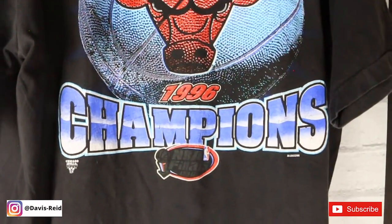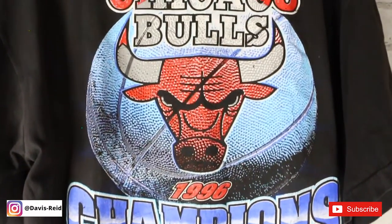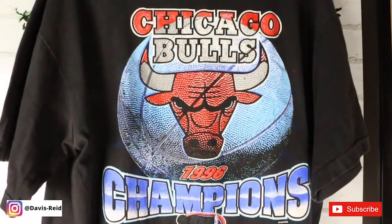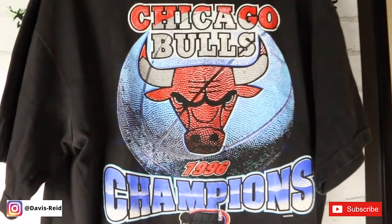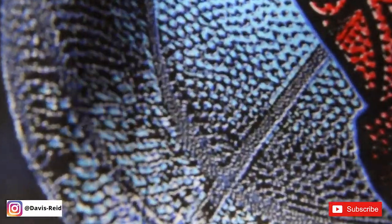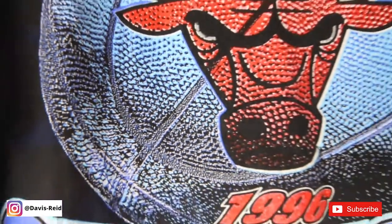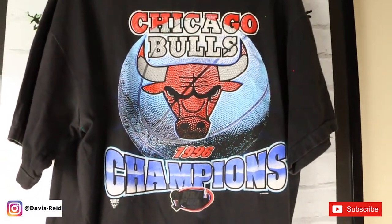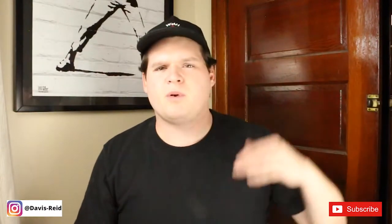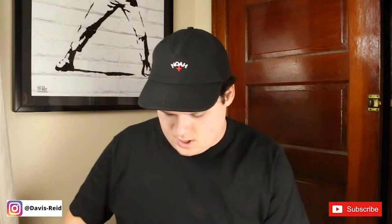Next up we have the vintage Chicago Bulls 1996 Championship t-shirt. I love this graphic with the blue and the Chicago Bulls logo — you can actually see the texture in the basketball. I got this off Etsy a very long time ago, before all the Bulls stuff really went above market price after The Last Dance.